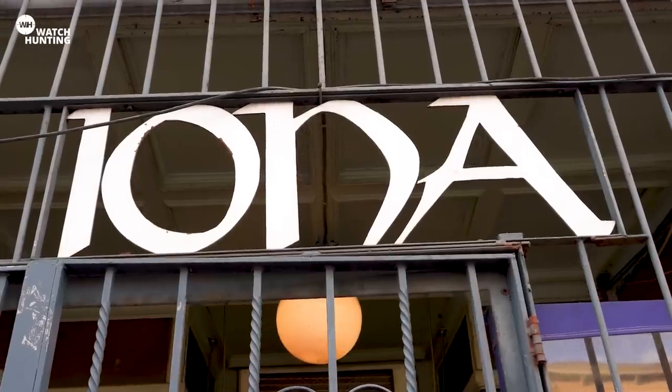This is Victor Boyd and I am Thomas Hendricks with Chrono24. We are in the backyard of a beautiful Iona Bar here in Brooklyn on a lovely day.